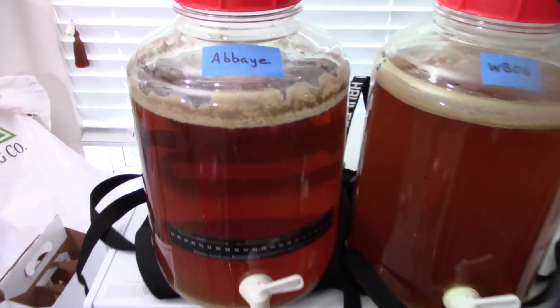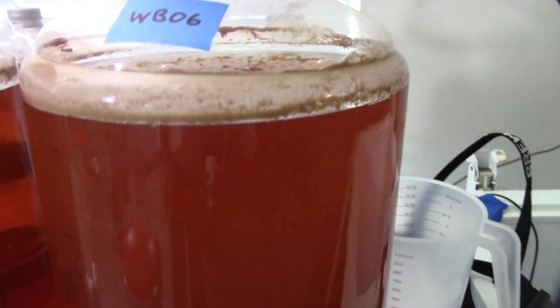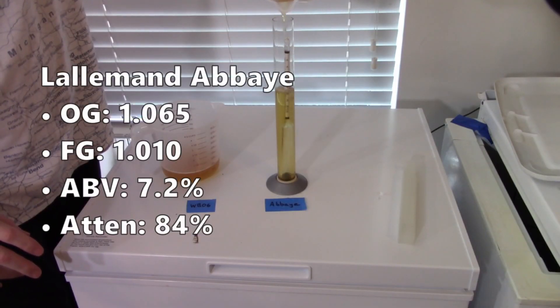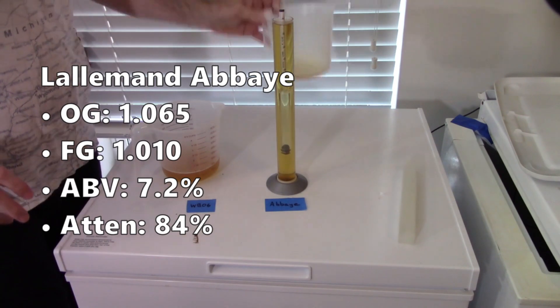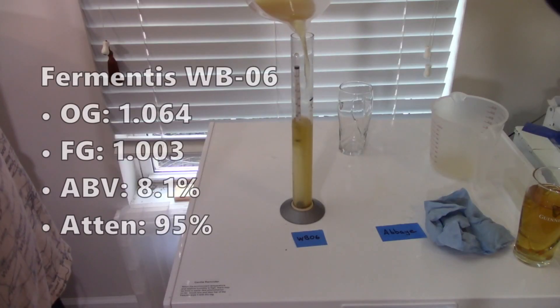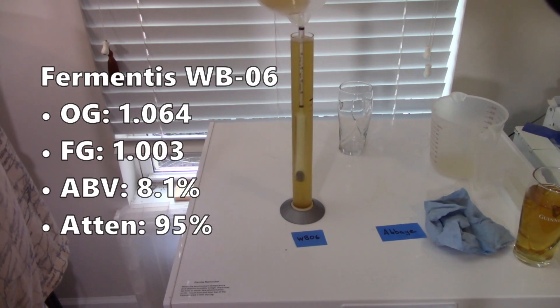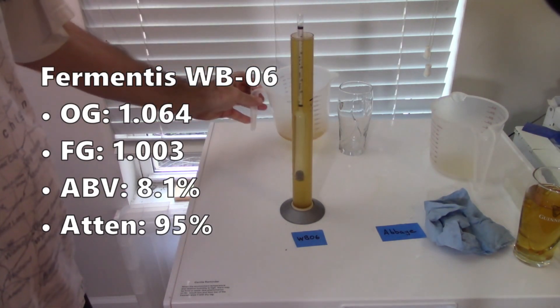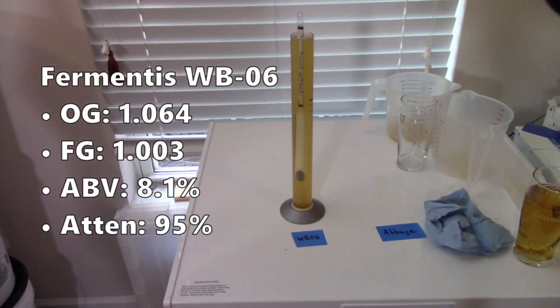When I got around to kegging these beers, the Abbey Ale batch had dropped crystal clear, while the WB06 batch was still a bit cloudy. This batch started with an original gravity of 1.064. The Lallemand Abbey Ale yeast dropped to a final gravity of 1.010, giving an ABV of 7.2% at 84% attenuation. The Fermentis WB06 batch started at the same original gravity of 1.064, but dropped lower down to 1.003, giving an ABV of 8.1% with 85% attenuation.